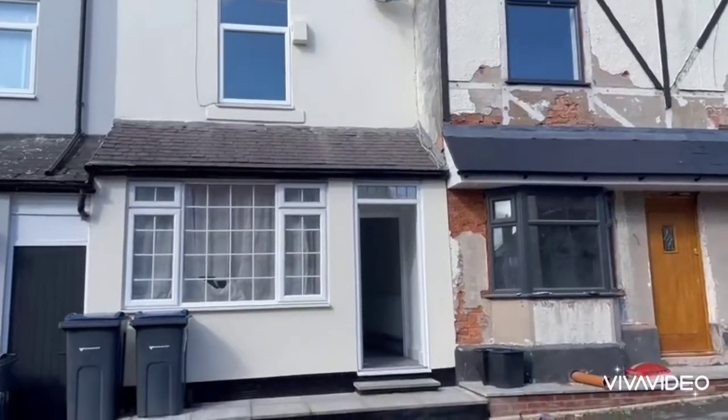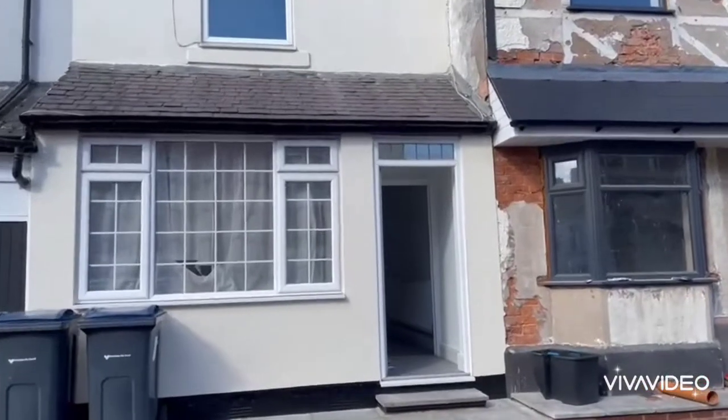Video tour for High Street Quinton, a terraced property which has just been refurbished.